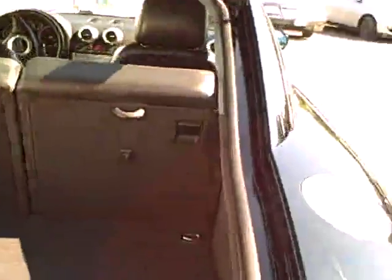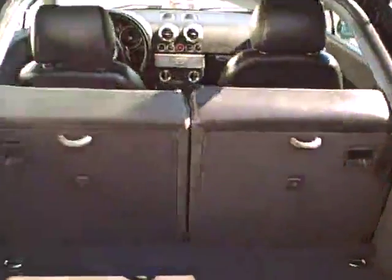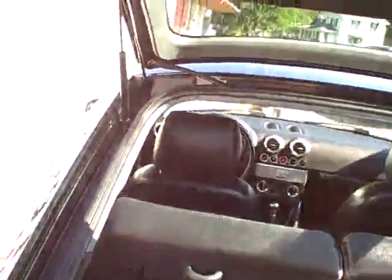Coming around toward the trunk, hit the remote release — plenty of storage space for a weekend getaway, and the rear seats fold forward half and half. There's a package shelf to hide valuables like a mink coat — who knows.